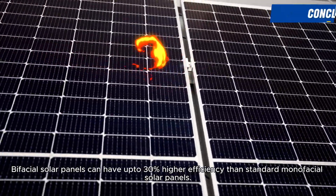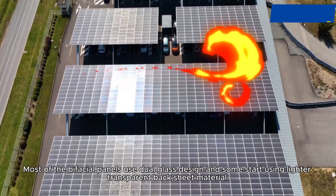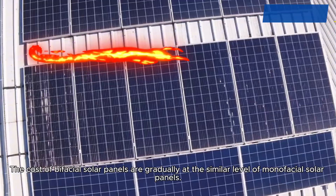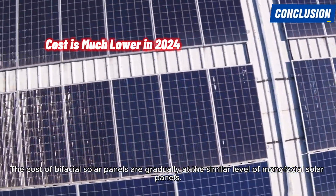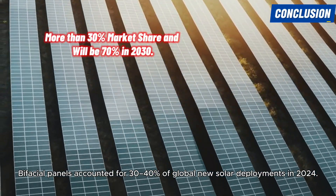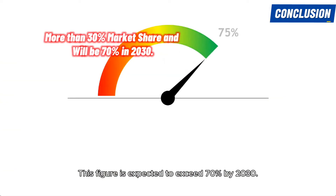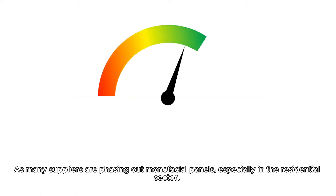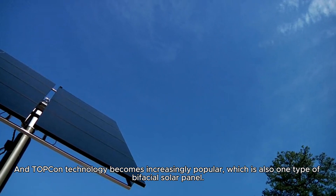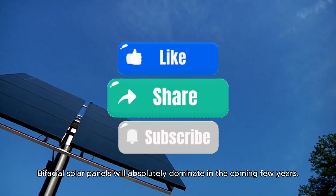Conclusion. Bifacial solar panels can have up to 30% higher efficiency than standard monofacial solar panels. Most bifacial panels use dual glass design, and some are starting to use lighter transparent backsheet material. The cost of bifacial solar panels is gradually reaching the same level as monofacial panels. Bifacial panels accounted for 30–40% of global new solar deployments in 2024, and this figure is expected to exceed 70% by 2030, as many suppliers are phasing out monofacial panels, especially in the residential sector. TOPCon technology, also one type of bifacial solar panel, is becoming increasingly popular. Bifacial solar panels will absolutely dominate in the coming few years.